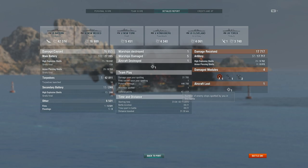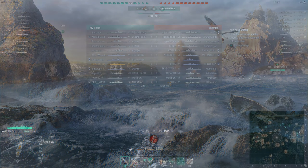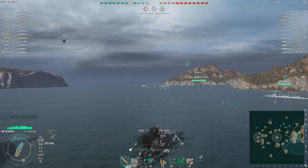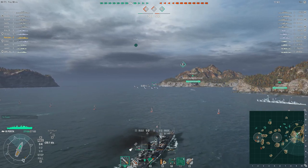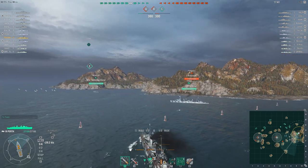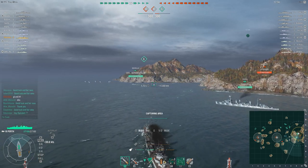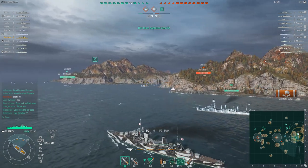Let's have another go, this time against proper opponents. This is the last game I played in the Perth before recording this video. It's technically a Tier 7 battle but there's only one Tier 7 ship on each team, so it's effectively a Tier 6 game. The game started off pretty uneventfully — myself, an Omaha-class cruiser, and a Nicholas-class destroyer all steamed into Charlie unopposed. We managed to take it with no resistance; the enemy team had just completely given it up and gone for Alpha and Bravo instead.